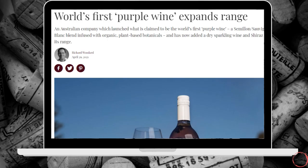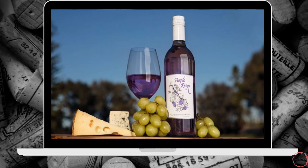I'm starting off with an unusually coloured wine that's been launched in Australia. An Australian company which claims to have launched the world's first purple wine has now added a dry sparkling purple wine and a Shiraz wine to their suite of wines available for you to buy. This particular wine, called Purple Rain, has been infused with plant-based botanicals which they claim reduces the need for sulfites — it minimises the use of sulfites.